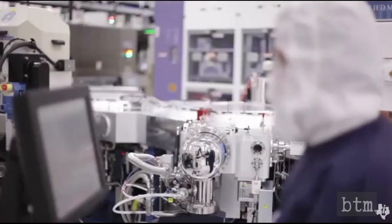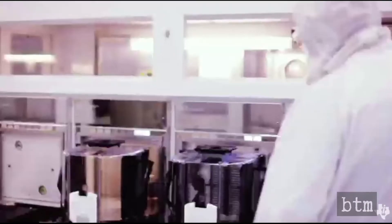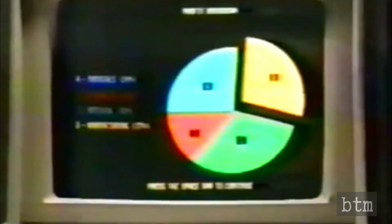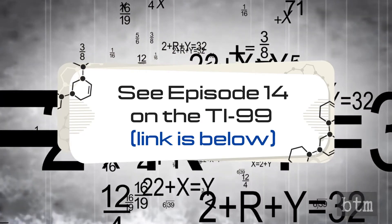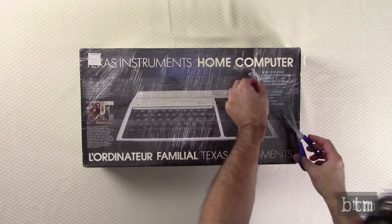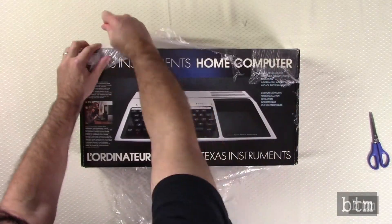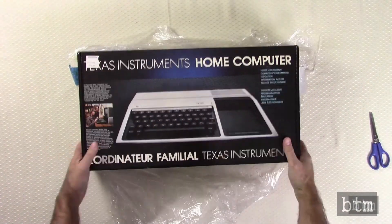Texas Instruments is the Briggs and Stratton of the electronics world, where manufacturers all over the globe choose to outsource many of the functions of their products to TI. But in 1979, Texas Instruments wanted to be the label pasted on the front of electronics products instead of being buried in the guts. To that end, TI attempted to corner the personal computer market. The company had its own microprocessor, graphics chip, peripherals, and software — so TI rolled the dice and bet the company. In episode 14, we took a look at TI's personal computer power play with the TI-99 and its unexpected outcome. You'll find a link to episode 14 below.